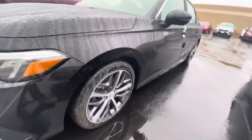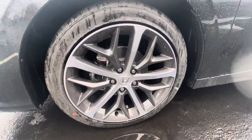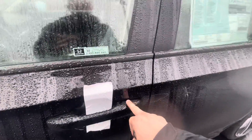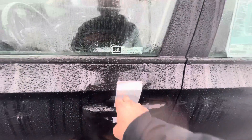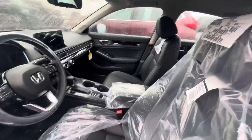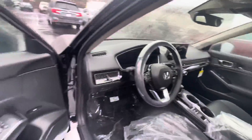The Touring has the full LED headlights, new rim design, keyless entry where you can lock the car and unlock it with your hand. This car just came in off the truck a few days ago — still got the plastic wrap on it.